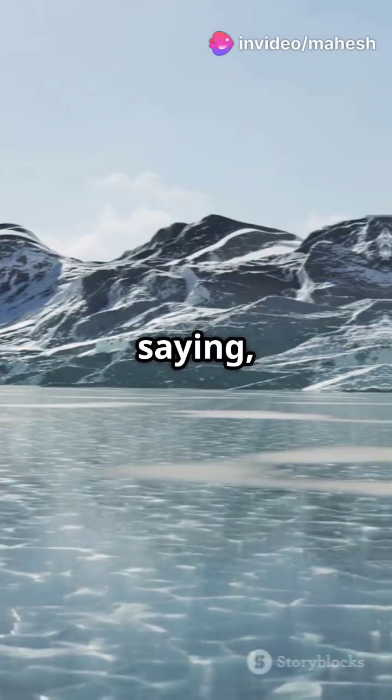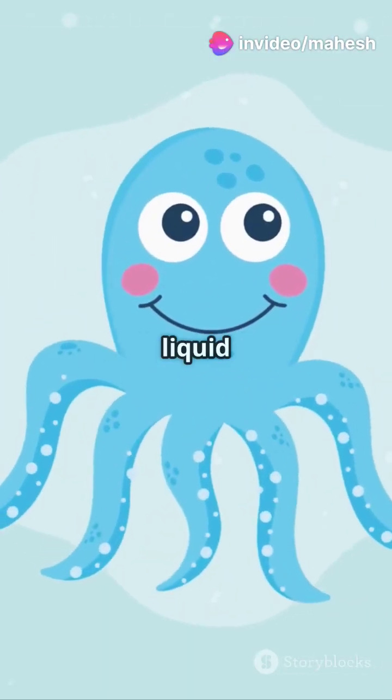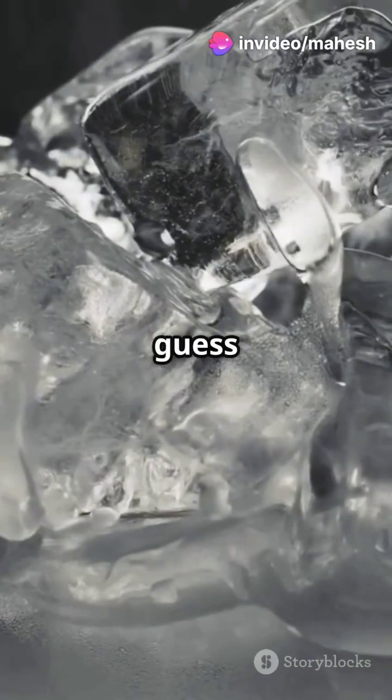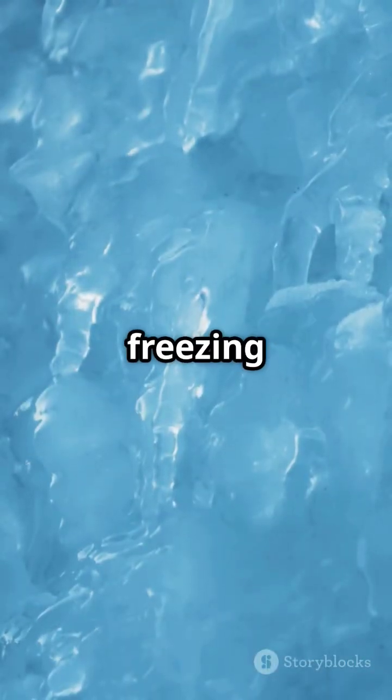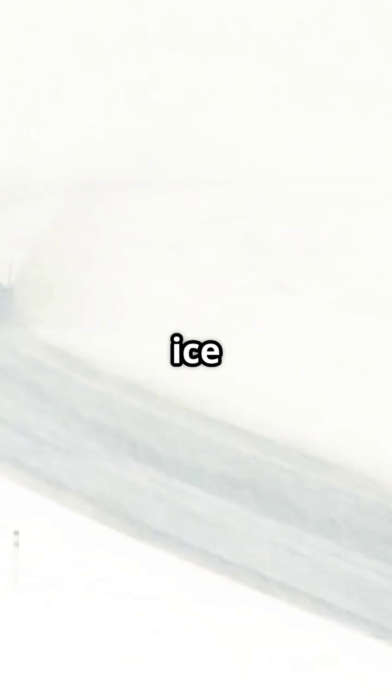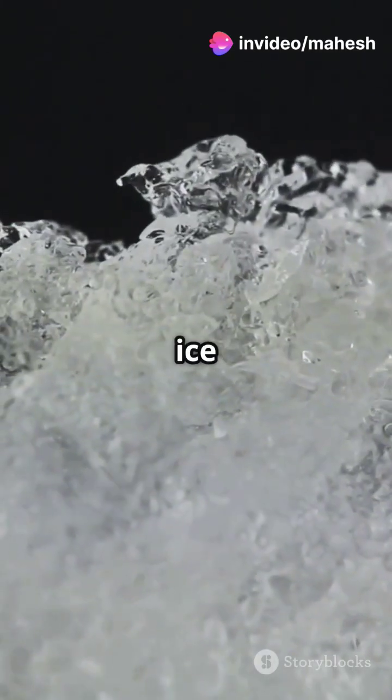It's like the ocean saying, "Hey buddy, you're in my space — get liquid or get lost!" And guess what? This is the same reason we sprinkle salt on icy roads in winter. The salt lowers the freezing point of the water, melting the ice faster and keeping the roads safe for travel.